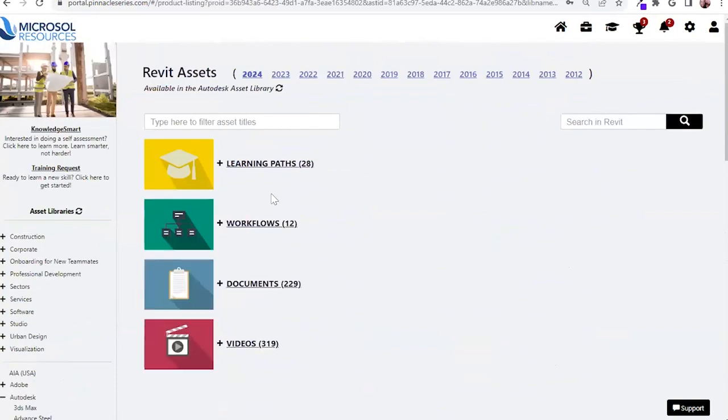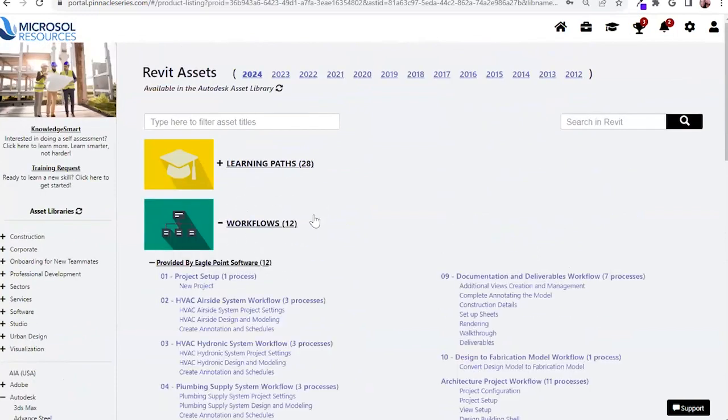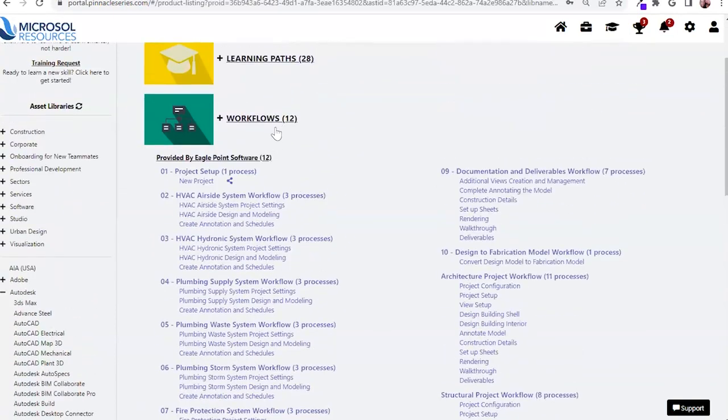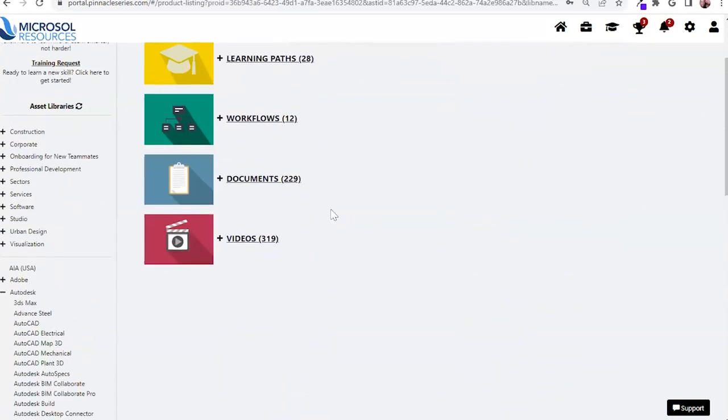We're going to have workflows, which walk a user through a process from start to finish. All of this content is fully customizable to your organization's specifics. You're also going to have access to documents and videos — quick tips or tricks for your users to find the resources they need and get back onto their project work.